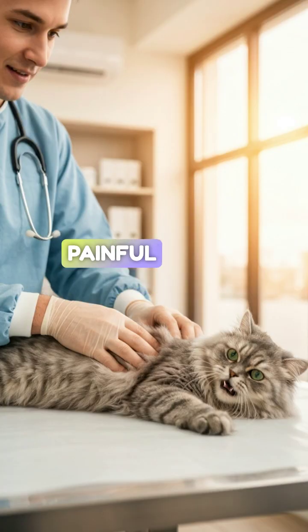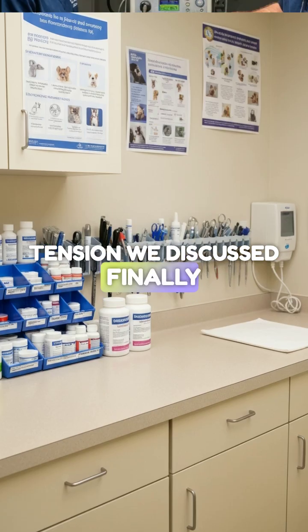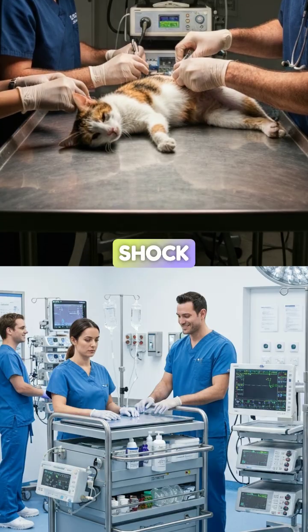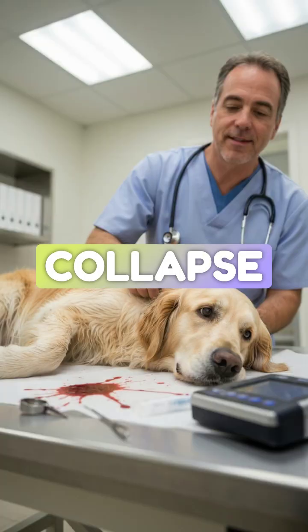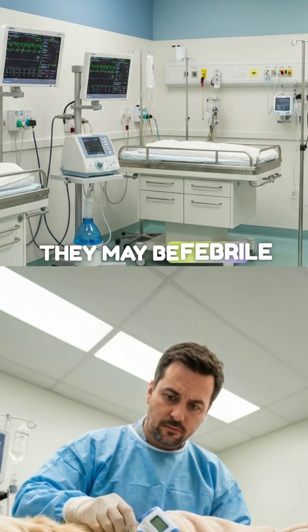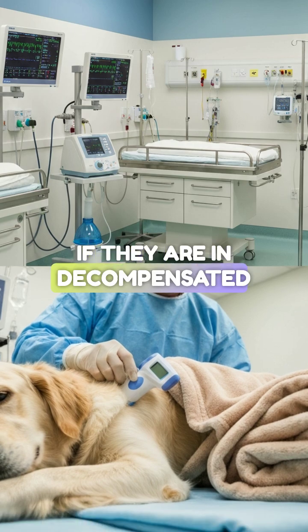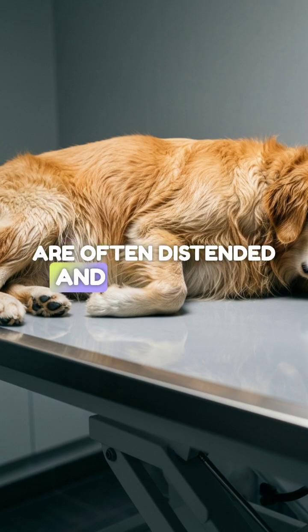On palpation, these patients are often extremely painful due to that cheese wire tension we discussed. You also need to recognize the signs of perforation and shock. These patients are crashing — they present with collapse, pale mucous membranes, and tachycardia. They may be febrile initially due to sepsis, or hypothermic if they are in decompensated shock. Their abdomens are often distended and fluid-filled.